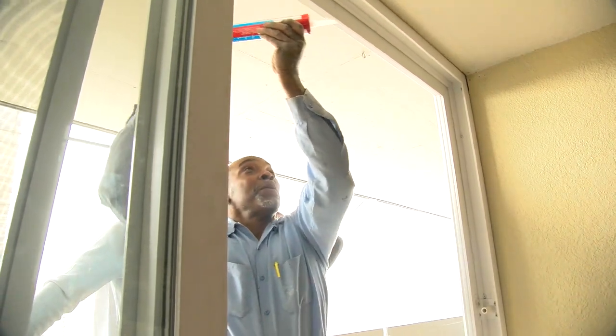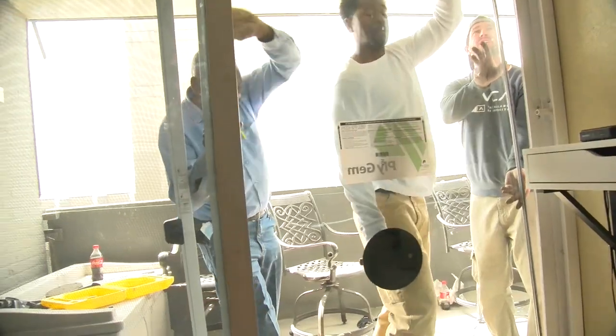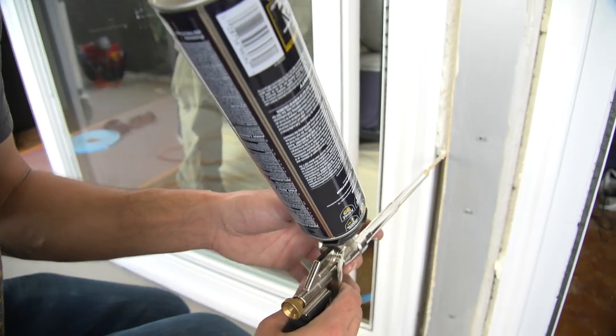There's a big difference between an old aluminum window and the newest, most cutting-edge window with all the latest technology. One of them is the fact that you've got a non-conductive vinyl, and what that equates to is a lot of energy savings.